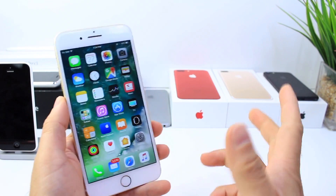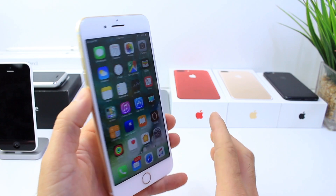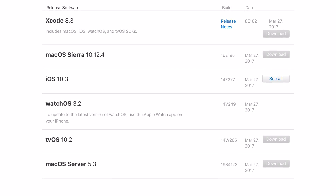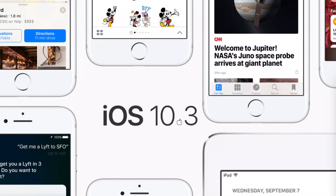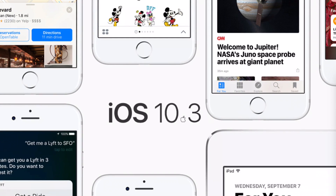Hey guys, iDevice Help here, and major day for Apple in terms of software. All their iOS devices, including the Macs, received an update today. Mac OS X Sierra 10.12.4 was officially released. iOS 10.3 was officially released worldwide, and I really want to talk about this, so stay tuned.